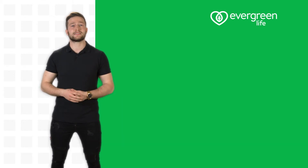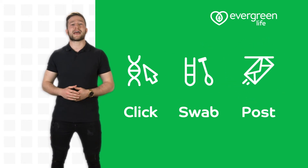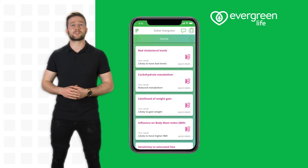To order your DNA metabolism test, simply click, swab and post. You get your results in the Evergreen Life app, so you can discover the inner you and start making the most out of your metabolism.